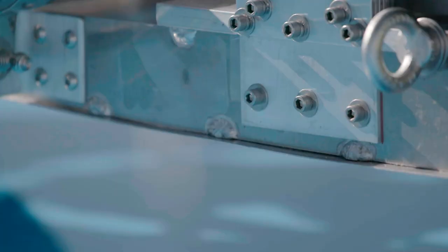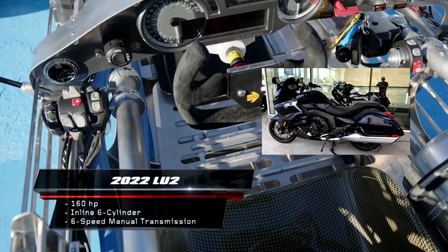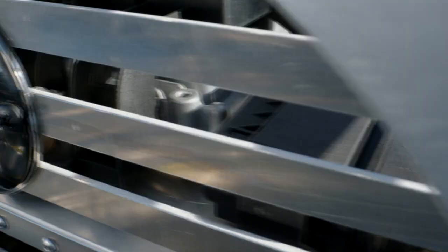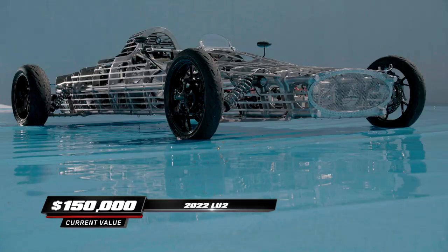About 50% lighter than Lulu is the Lu2. Inspired by a disassembled BMW motorcycle, this handsome car is powered with a six-cylinder BMW motorcycle engine, and like its predecessor, it's also valued at about $150,000.